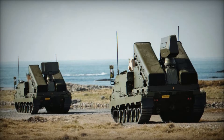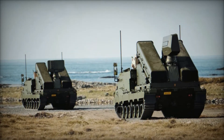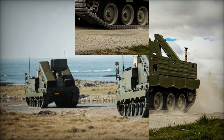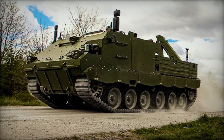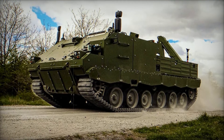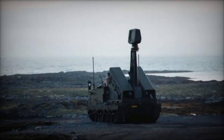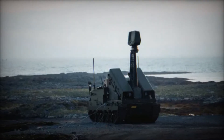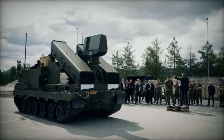Imagine a weapon so advanced that it changes the game in modern warfare — a missile system that can track and eliminate threats with stunning precision. But what if this new technology isn't just theoretical? It's already being built and tested by some of the most cutting-edge defense companies in the world. Air defense is vital for every nation.